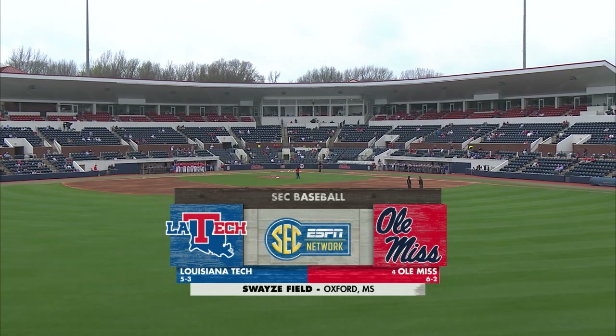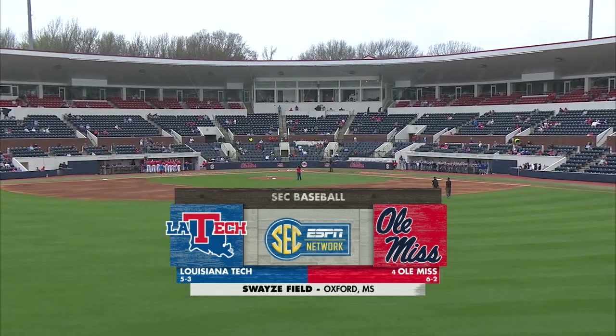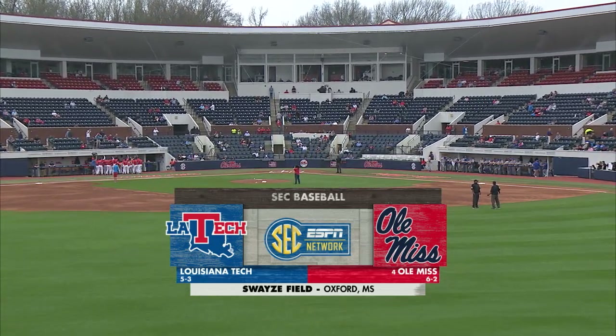Louisiana Tech is buzzing after upsetting the fourth-ranked Ole Miss Rebels last night in comeback fashion. It was their first win against a top-five team since 2003, and today they look to win their third straight against Ole Miss.